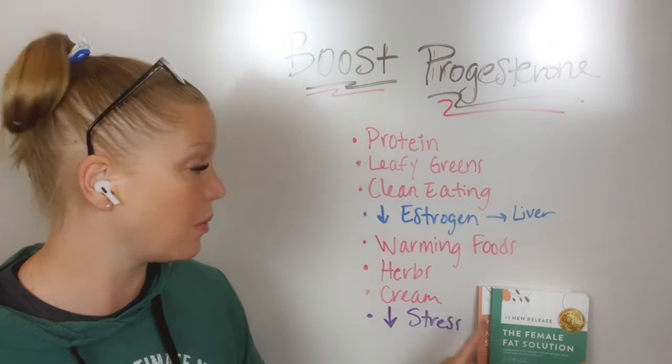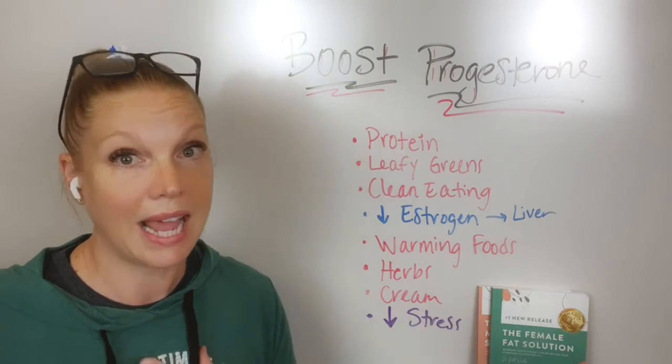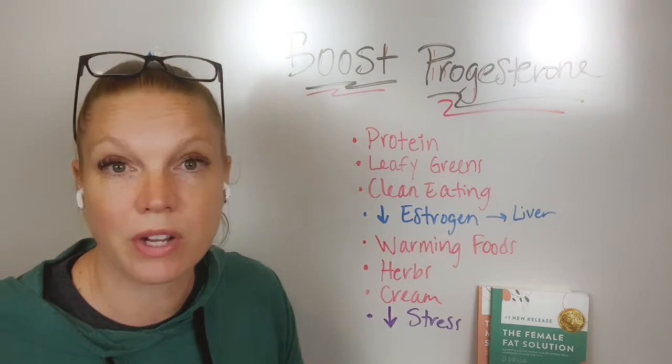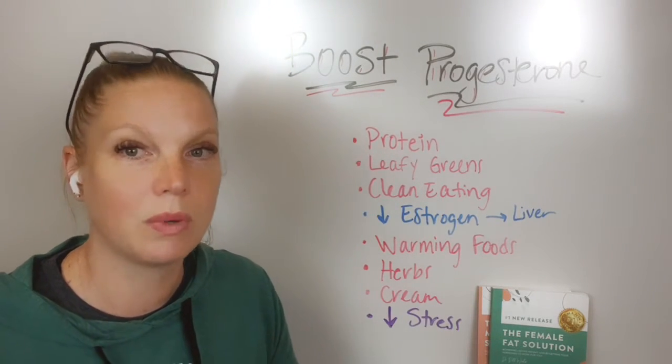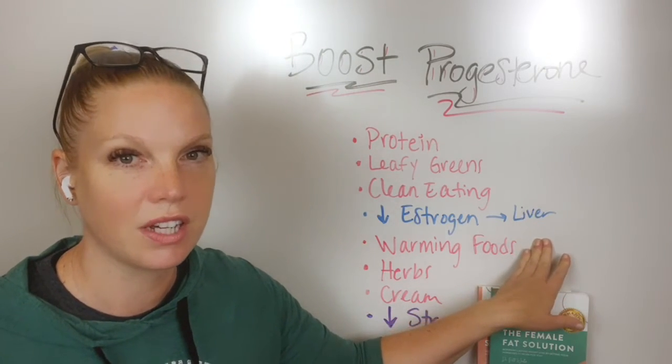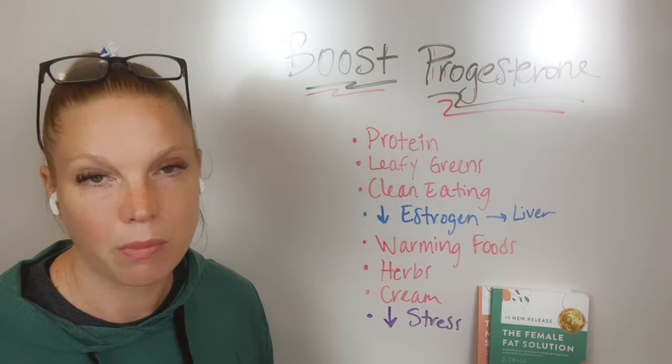If you don't know what your levels are, it's important to know — there are some times I will say, hey, we need to layer in some type of progesterone for you here because this is a mess. Or I say, let's hold off on this because we need to correct some of these things first. It just depends on what's going on for your body.